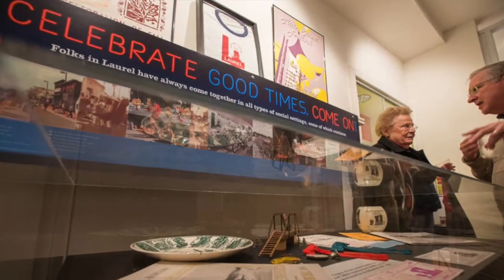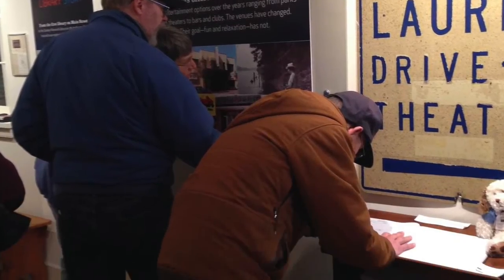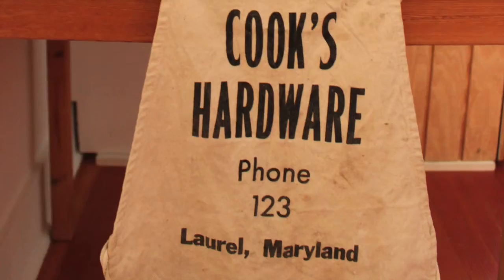If you didn't have a chance to see the exhibit in person, or if you missed a few spots in all the excitement of opening day, I hope this has given you a good sense of the scope and level of effort that went into creating Lost and Found Laurel at the Laurel Museum. I know I speak for everyone involved when I say it was a terrific experience, and I hope you enjoyed it as much as we did.